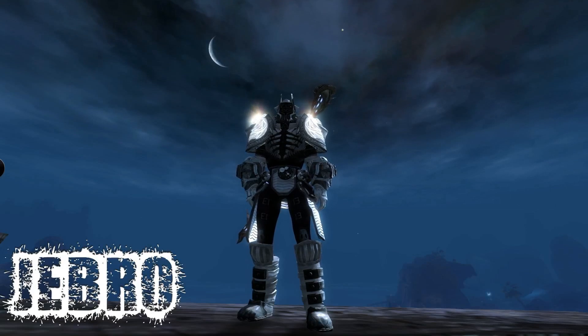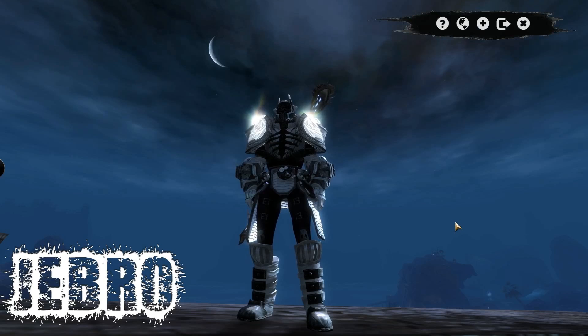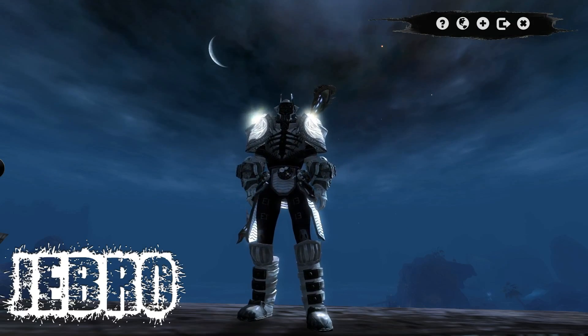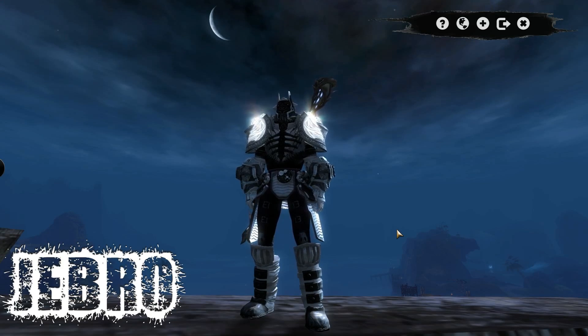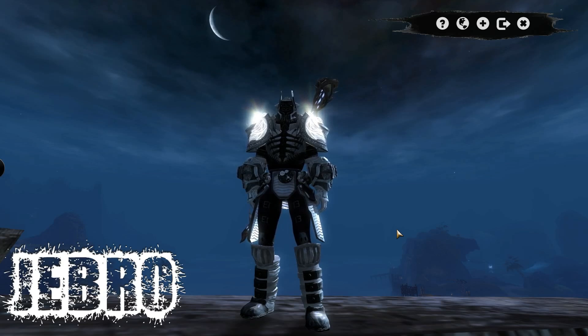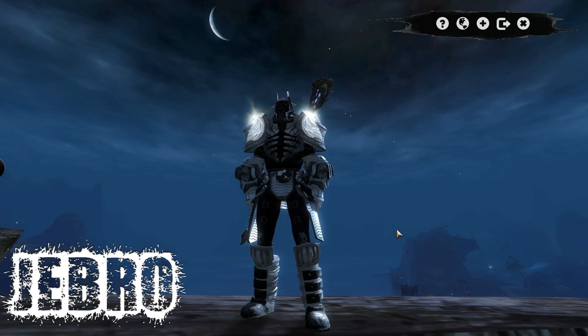Hello everyone, welcome. This is Jebro and today again I'm going to be talking about an Overwolf app. And this app is pretty cool. I'm a PvPer mainly, but I play the game and I like skins, yes I am guilty, as many of you actually are yourselves. So do not deny that you do not try to look good in Guild Wars 2.